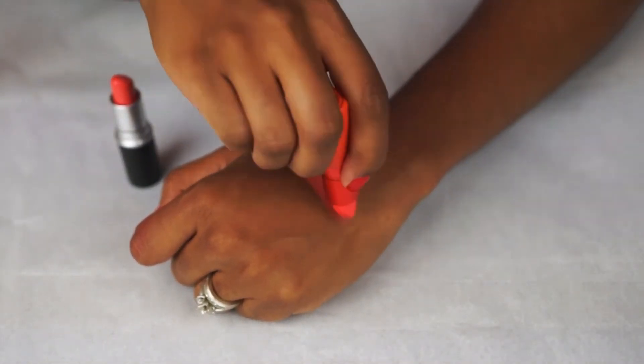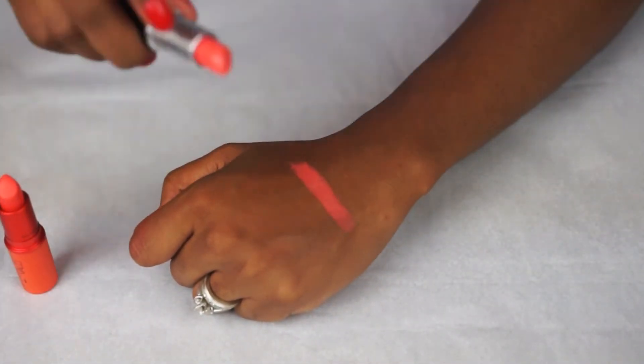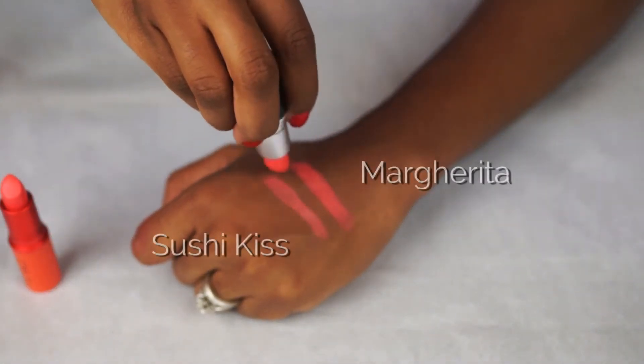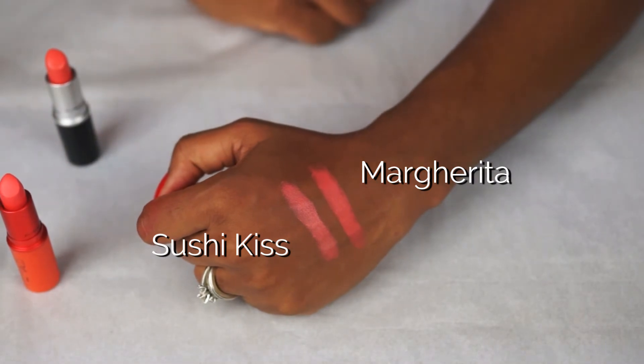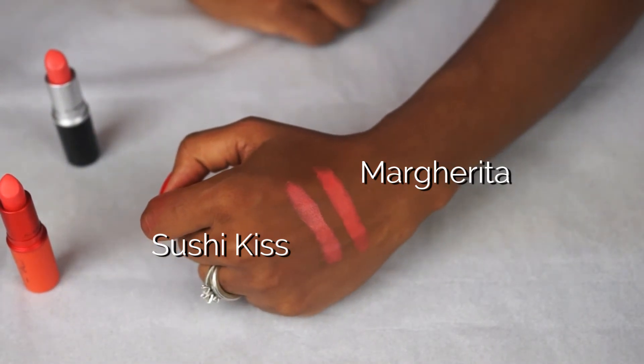For those of you who weren't able to get Margarita, I've swatched Sushi Kiss next to it. The only difference is that Sushi Kiss is a satin finish — otherwise they're very similar. Sushi Kiss is slightly pinker, but pretty much the same thing.